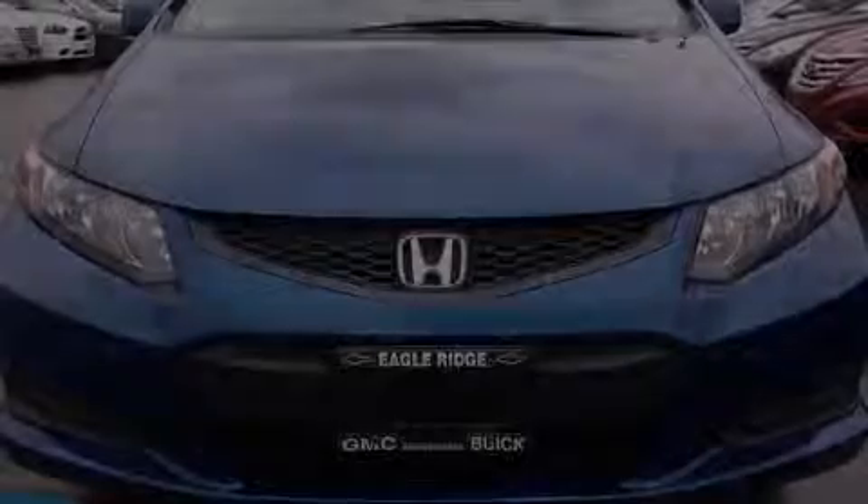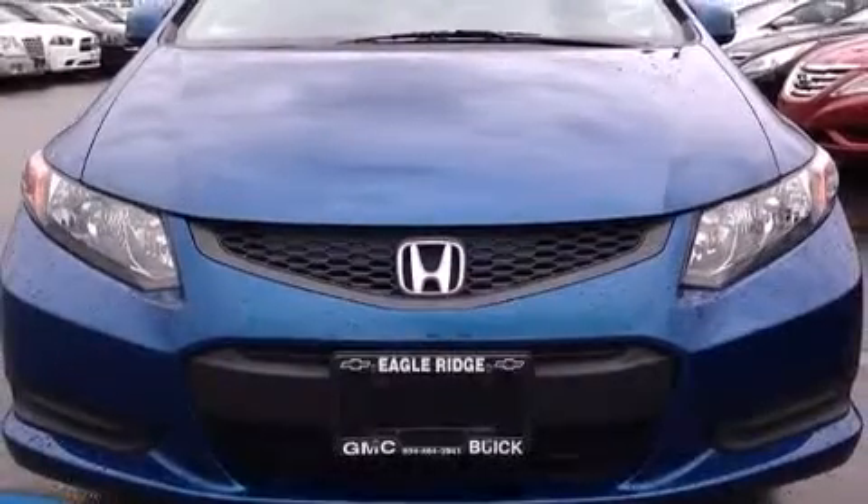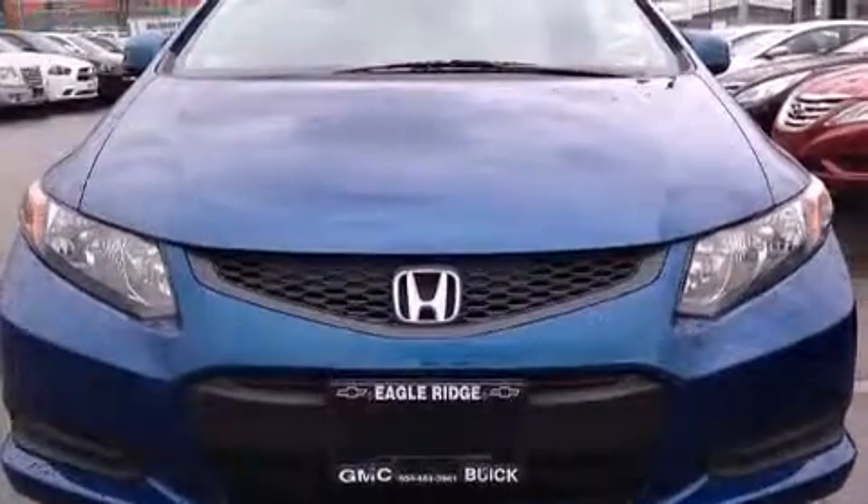The 2012 Honda Civic. This two-door, five-passenger coupe still has fewer than 70,000 kilometers.